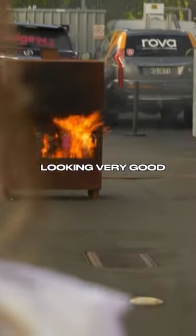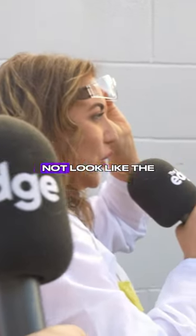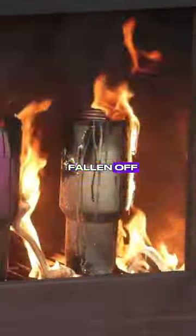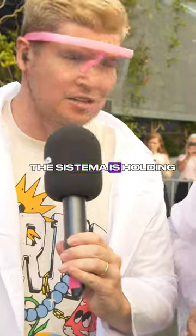The Hydroflask is looking very good. Stanley Cup definitely does not look like the same cup that was in the TikTok video — the straw has gone, the handle is just pulled off! It does look like the Systima is holding up the best.